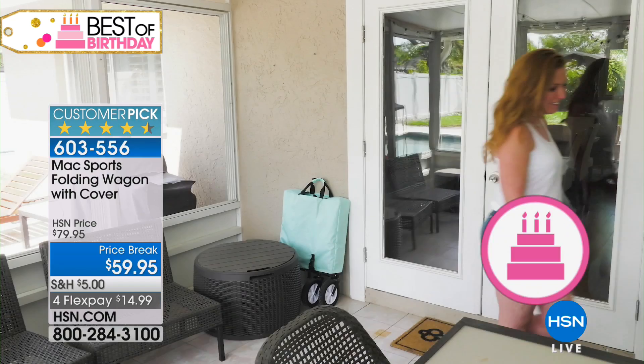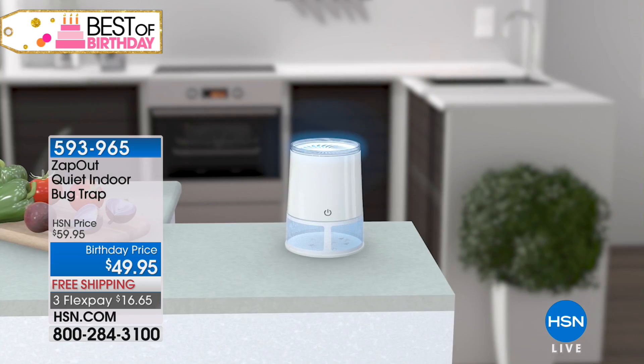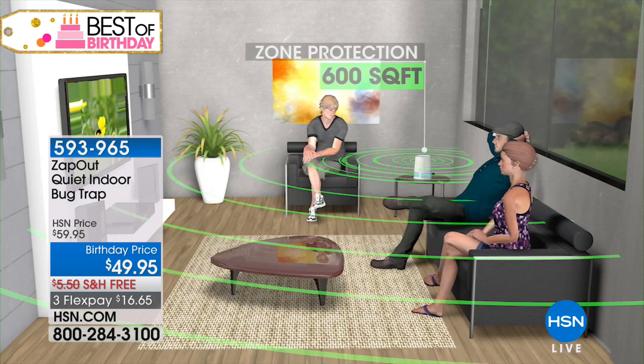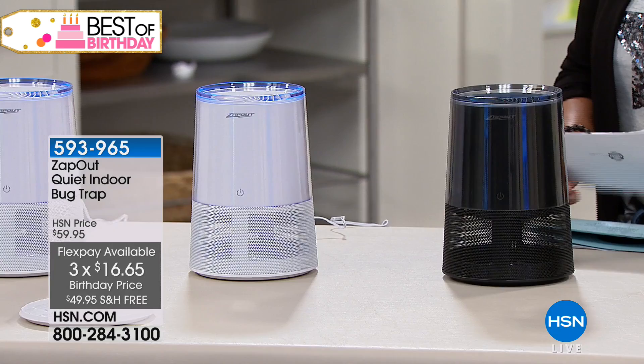The whole show is about great home solutions. One of the things we can't stand is having mosquitoes and flies buzzing around inside our home. We've got a natural, chemical-free, and quiet solution to capture mosquitoes and insects that enter your home environment. It's called the Zap Out — a quiet indoor bug trap at a birthday price of $49.95. You'll have your choice of black or white, free shipping and handling, and it's on three credit card payments of $16.65.